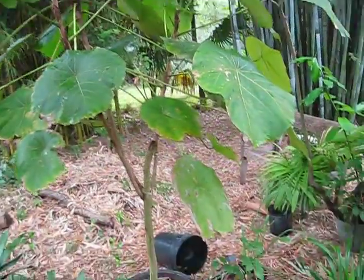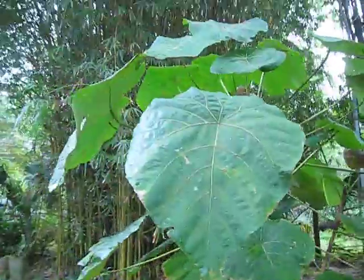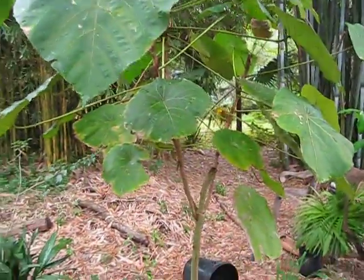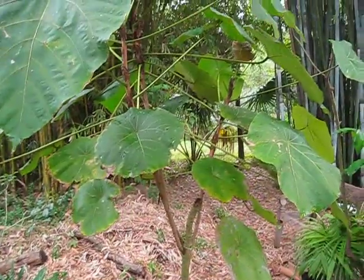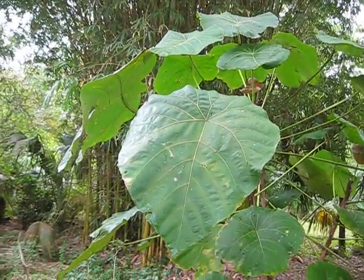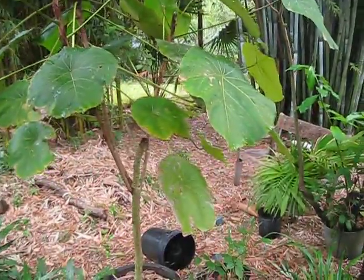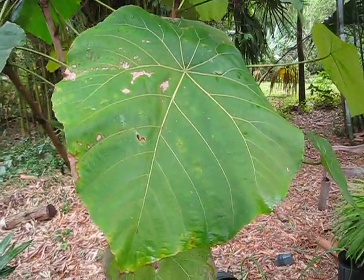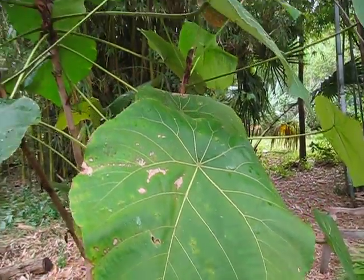Here's a Macaranga grandifolia — you can kind of see by the sides of the leaves why it has the species name. It's in the Euphorbiaceae family. It's a real nice looking plant; it's almost hard to believe it's in the Euphorbiaceae family, but there are enough signs in there that it is, even though it doesn't quite look like it belongs in that family.